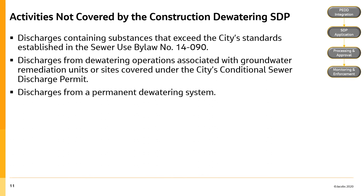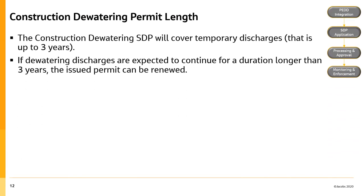Activities not covered by the construction dewatering sewer discharge permit include discharges containing substances that exceed the City of Hamilton standards established in Sewer Discharges Bylaw No. 14-090, discharges from dewatering operations associated with groundwater remediation units or sites covered under the City of Hamilton's Conditional Sewer Discharge Permit, or discharges from a permanent dewatering system. The permit will be applicable for temporary discharges only, covering a period of up to three years. If dewatering discharges are expected to continue longer than three years, the issued permit can be renewed. Permanent dewatering systems will not be allowed under the construction dewatering sewer discharge permit.